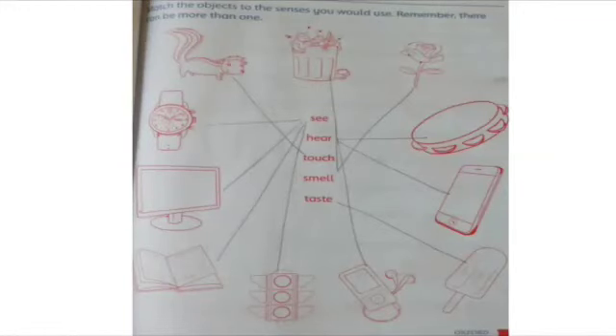Match objects to the senses you would use. Remember, there can be more than one. First is see — see matches with watch, monitor, book, and traffic light. Second is hear — hear matches with drum and mobile phone. Third is touch — touch matches with squirrel. Number four is smell — smell matches with flower and dustbin. And last is taste — taste matches with ice lolly.